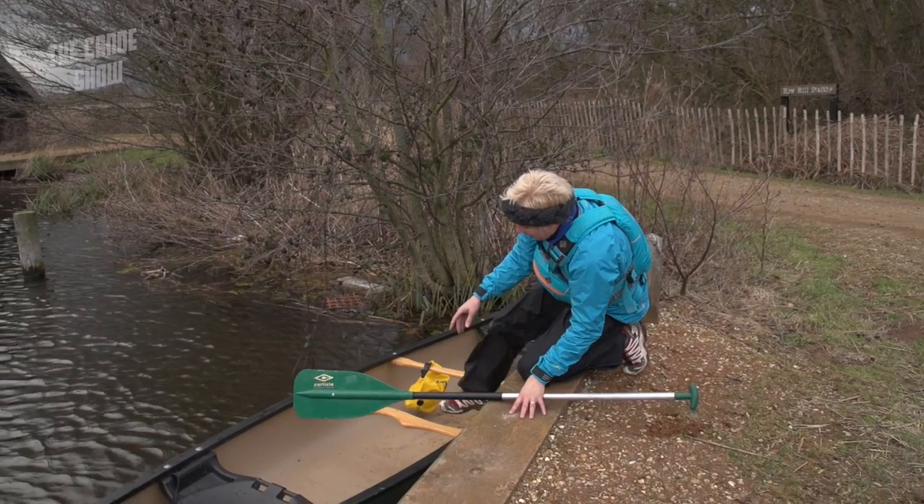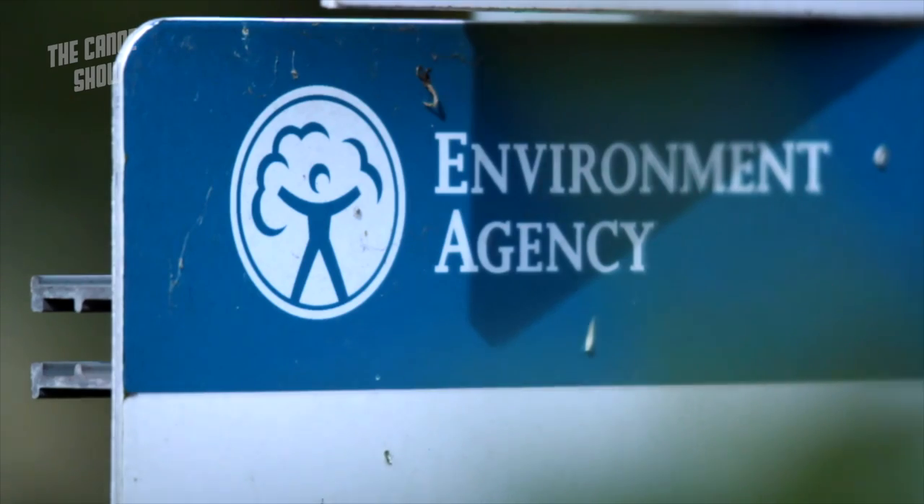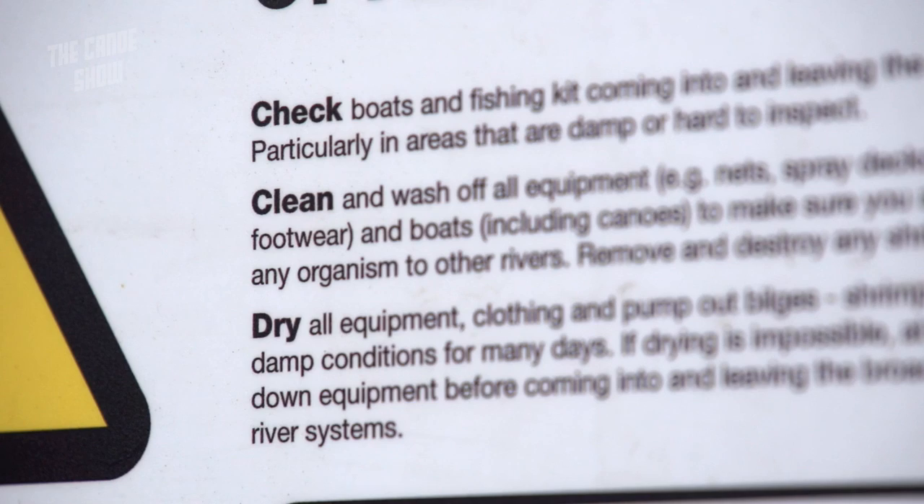You wouldn't necessarily see it when you looked at your boat. The Environment Agency and other conservation bodies, including ourselves, are running a program called Check, Clean, Dry. So you check your gear, clean it as far as possible, and let it dry out completely — and you'll probably kill it.